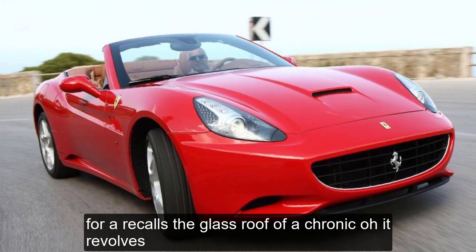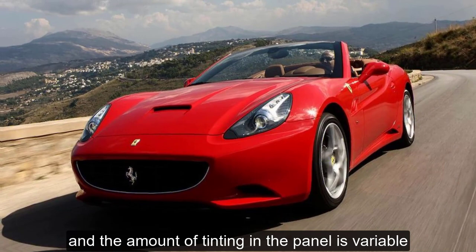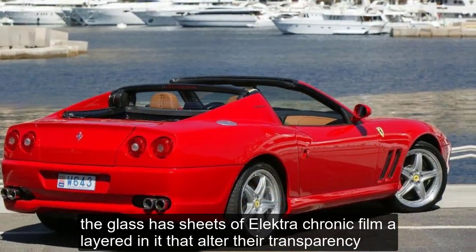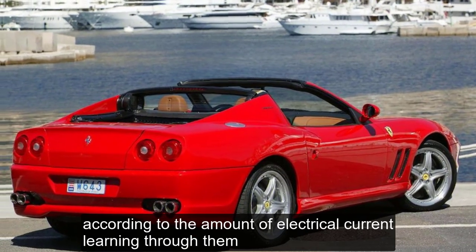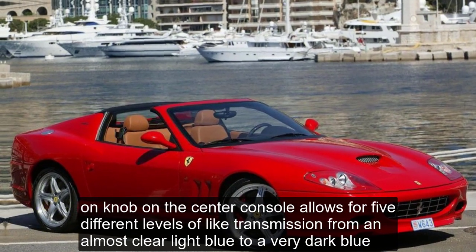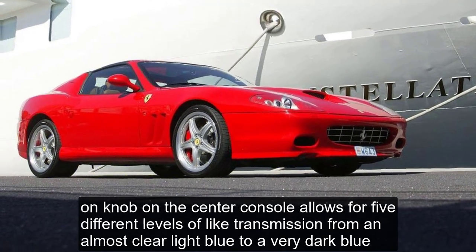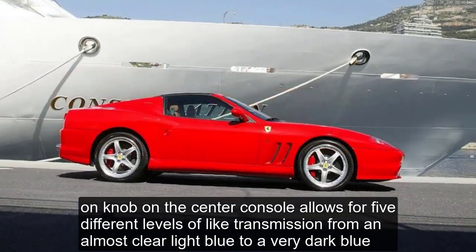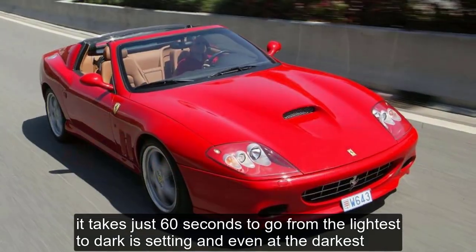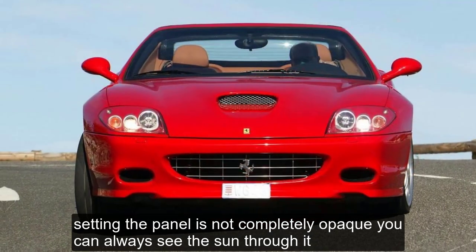Ferrari calls the glass roof Revachromico — it revolves, and the amount of tinting in the panel is variable. The glass has sheets of electrochromic film layered in it that alter their transparency according to the amount of electrical current running through them. A knob on the center console allows for 5 different levels of light transmission, from an almost clear light blue to a very dark blue. It takes just 60 seconds to go from the lightest to darkest setting, and even at the darkest setting the panel is not completely opaque — you can always see the sun through it.